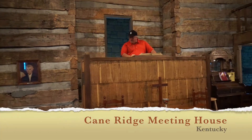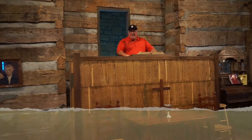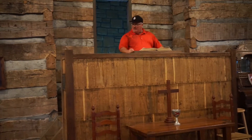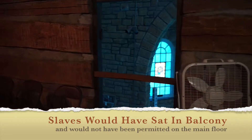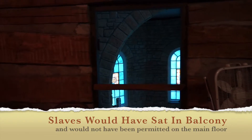Here we are right here at Cane Ridge, and this is the remarkable pulpit in this old primitive church. We're so honored and blessed and excited — every time I come here, I get so excited and I can't wait to bring you guys here with us. We're up in the balcony area here at Cane Ridge, with beautiful little doors on each end of the building.